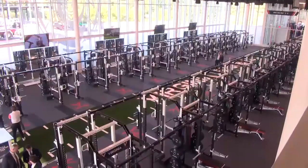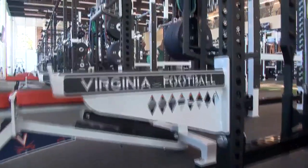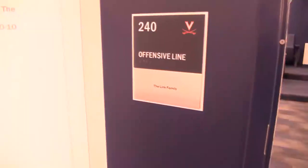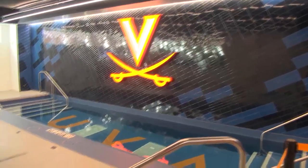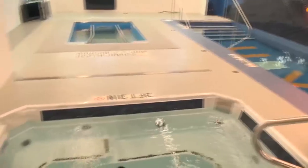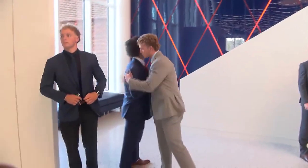Check out the huge new weight room, big enough to have the entire football team work out at the same time. Upstairs, each position group has its own meeting room. There's a treadmill pool, cold plunge pool, and hot tub. Even the main lobby looks fancy. If you were an incoming recruit, what would you think of this place?